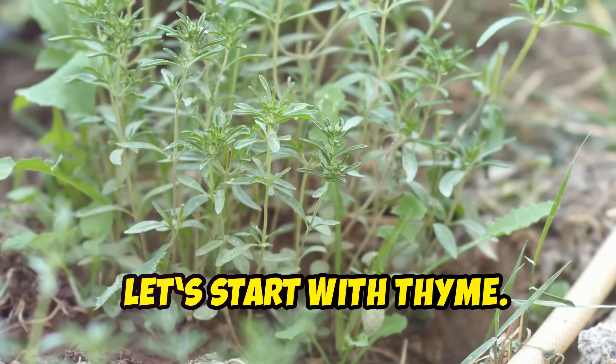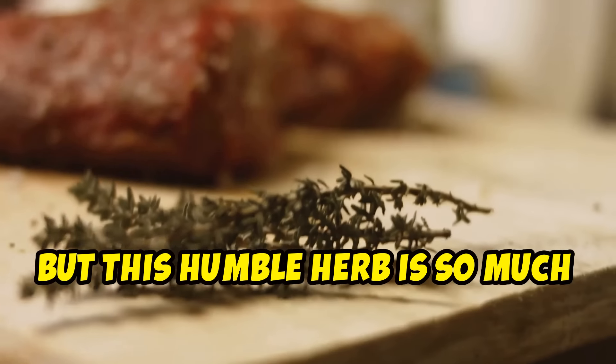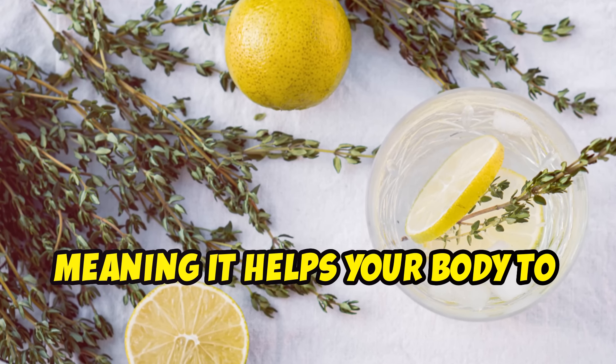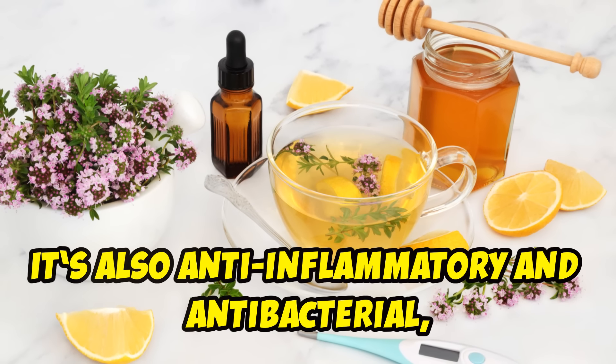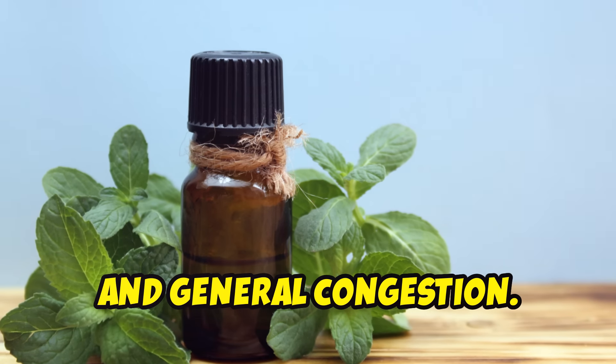Let's start with thyme — yes, the same thyme you sprinkle on your roasted vegetables. But this humble herb is so much more than a seasoning. Thyme is an expectorant, meaning it helps your body to expel mucus. It's also anti-inflammatory and antibacterial, making it a powerhouse for fighting conditions like bronchitis, asthma, and general congestion.